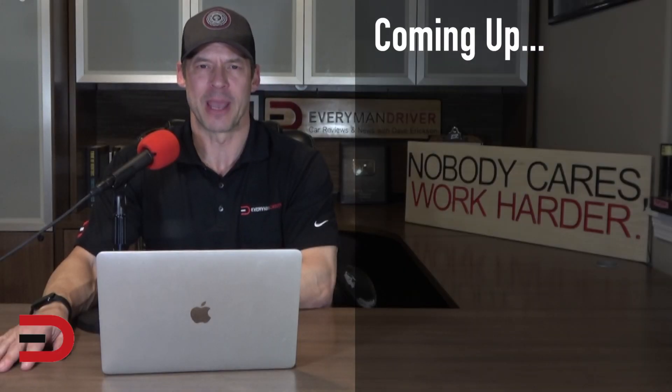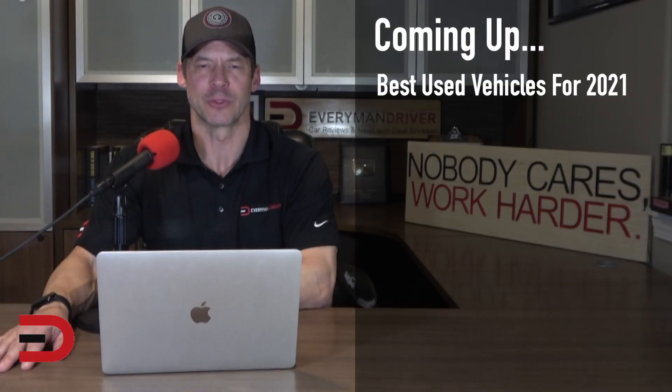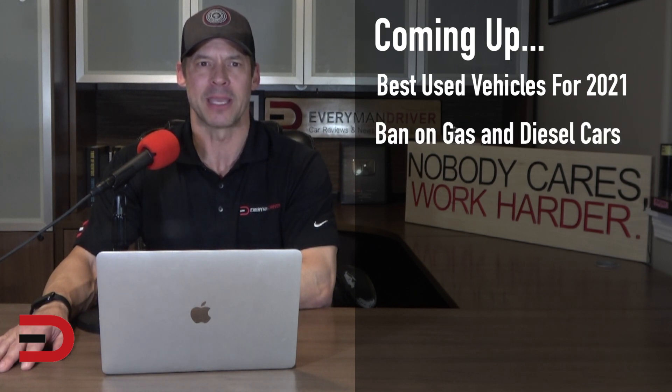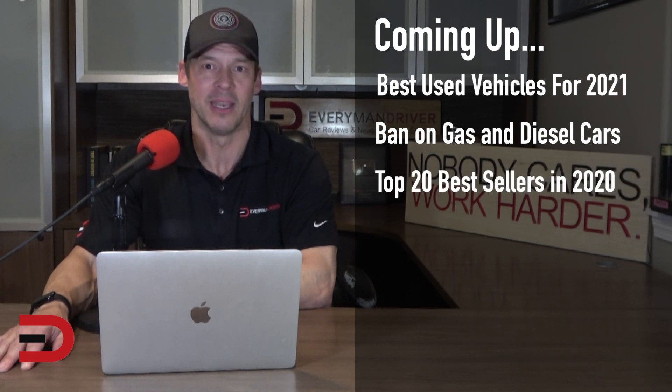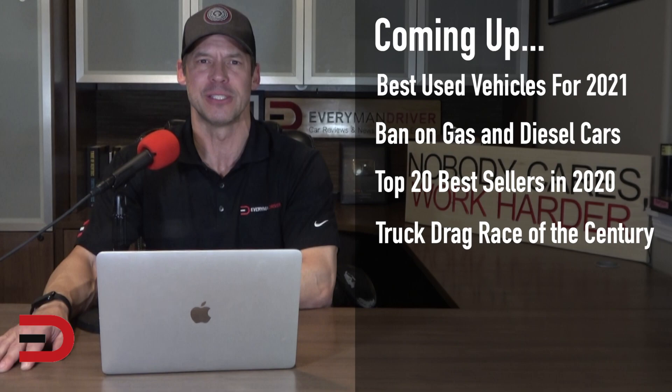On this epic episode of the Everyman Driver Car Show: the best used vehicle for 2021 — cars and trucks — the new countrywide ban on gas and diesel-powered vehicles, the top 20 best-selling vehicles in America for 2020, and the truck drag race of the century.